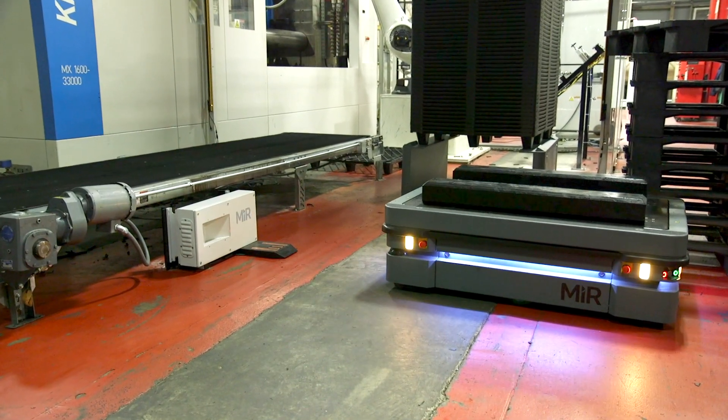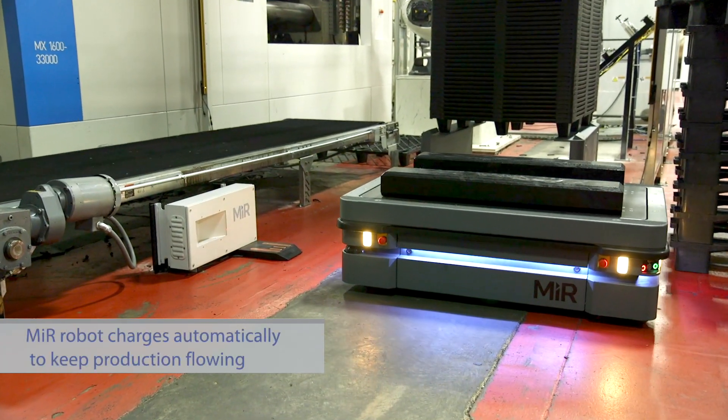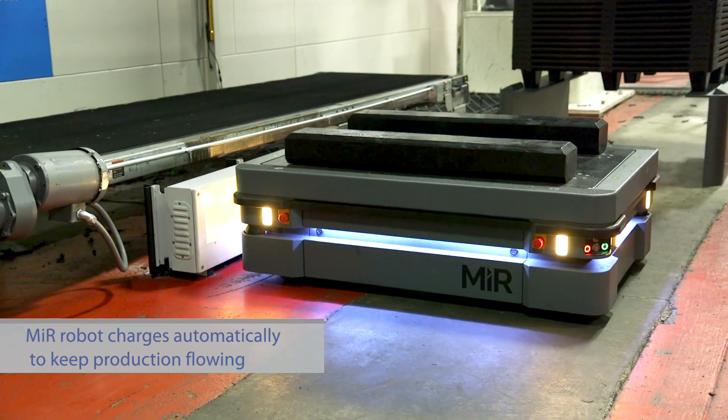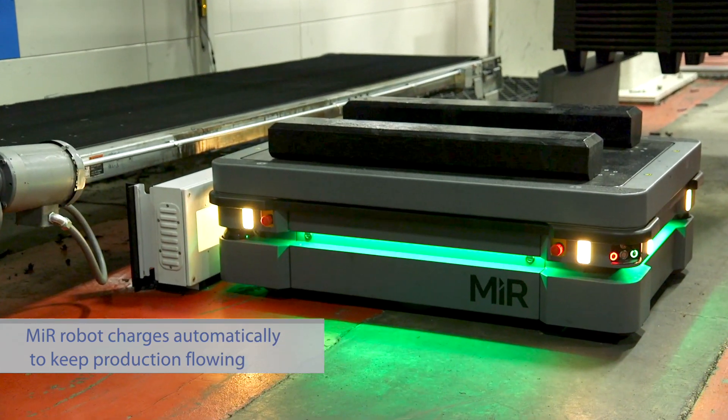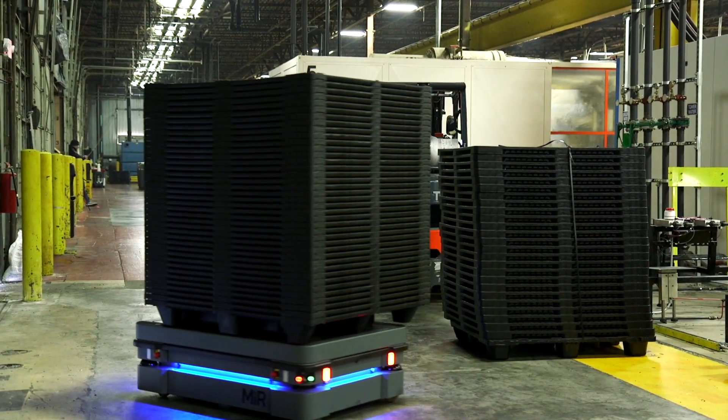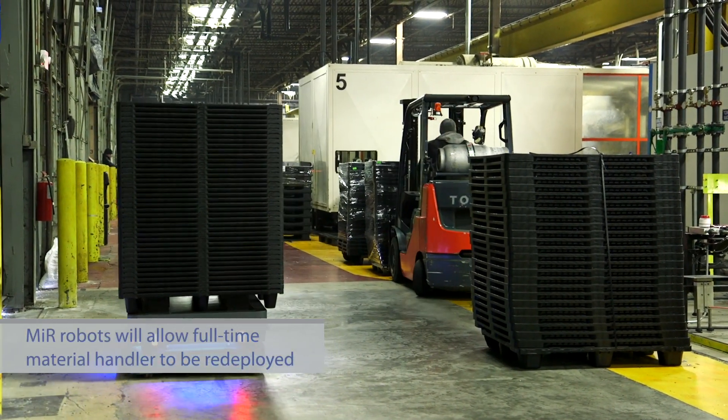Ultimately, we want multiple MiRs running multiple lines. We'll have one MiR charging, and then once it's charged, it'll swap out and take over from the other one. We have a full-time material handler out there — that's all he does is move pallets around.